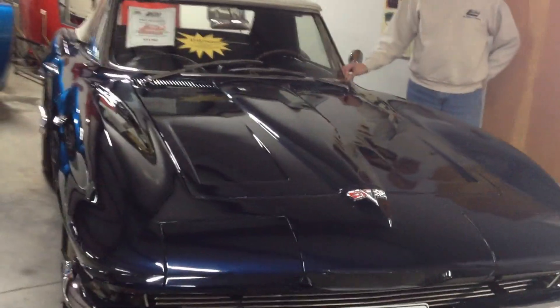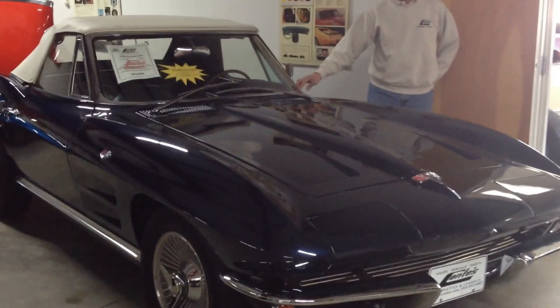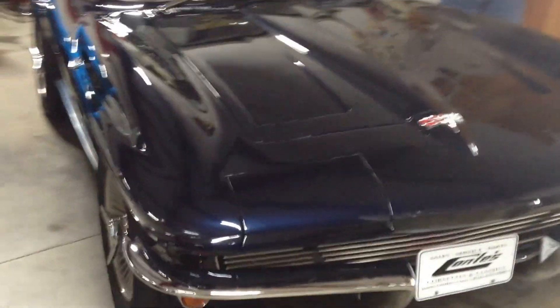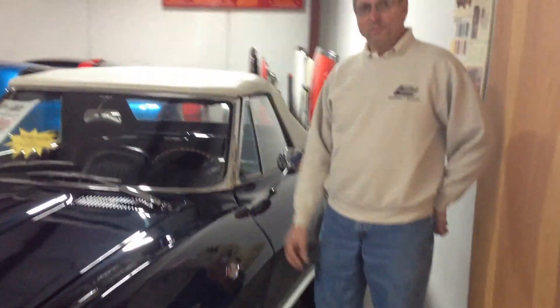This car has a 365 horsepower 327 engine, which is a strong running engine — solid lifter cam, kind of a factory hot rod with high-rise aluminum intake, a poly four-barrel, 11-to-1 compression forged pistons, and a 4-speed manual transmission.